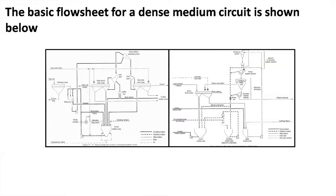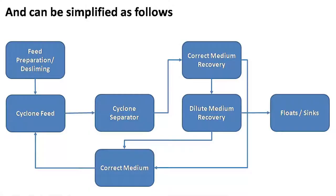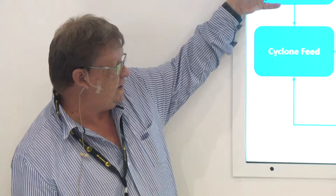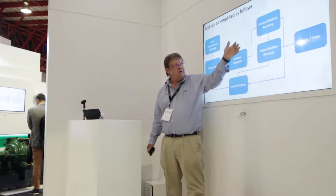The flowsheet for a dense medium circuit comes out of the green South African Coal Prep Engineers Handbook. We'll simplify it. In any dense medium circuit, you start with feed preparation or desliming. You then have your cyclone feed where your correct medium is mixed in. You go to your separator, you have correct medium recovery, dilute medium recovery, your products, and then that goes back to your correct medium. That's a very simple guideline going forward.